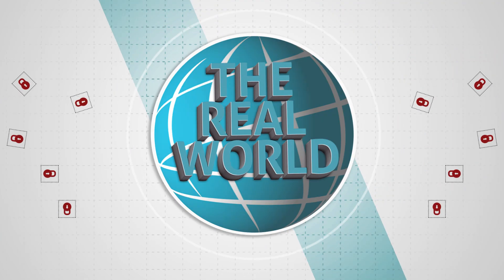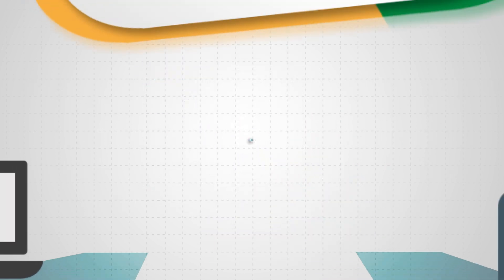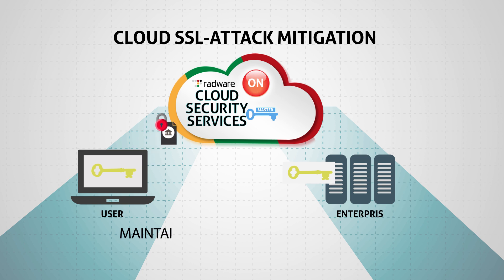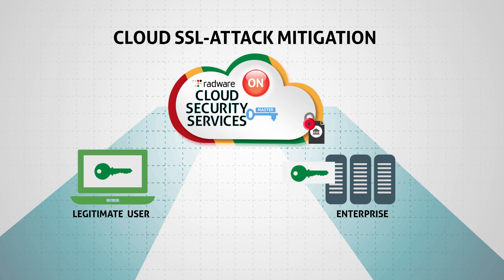In the real world, encrypted attacks are growing in popularity and harder to block. Radware offers the only cloud SSL attack mitigation that maintains user confidentiality and removes operational dependencies between service provider and the organization when keys are changed.